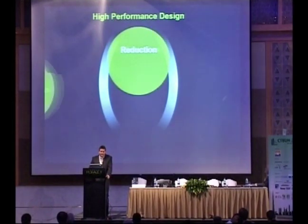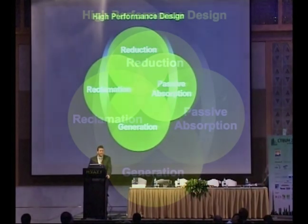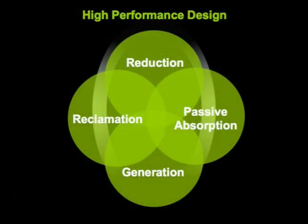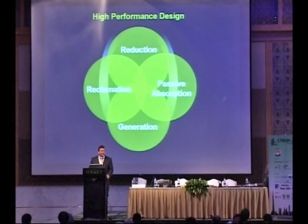We came up with a four-step approach to high performance design: reduction strategies, reclamation strategies, passive absorption strategies, and generation strategies. Reduction strategies are all the things you might do within a building design to reduce the appetite for consumption — thinking of the building as a black box, you want to reduce the amount going in. Reclamation strategies ensure that once energy is inside that box, you do everything you can to recapture and reuse that energy over and over again.